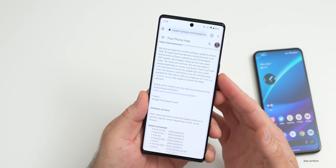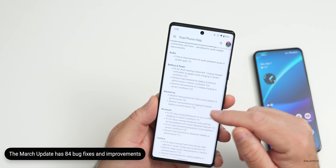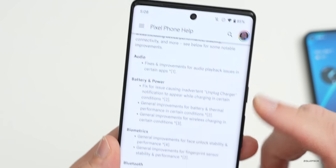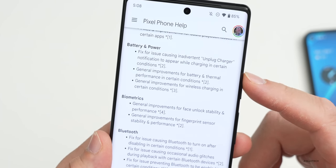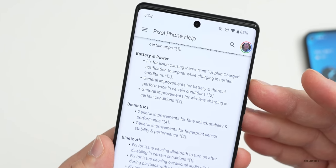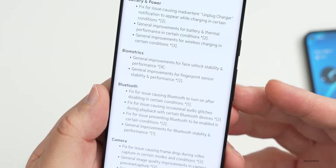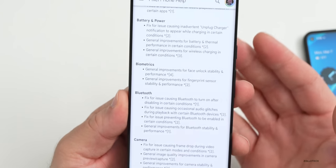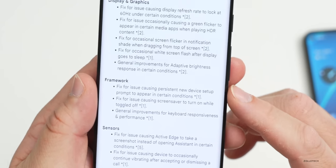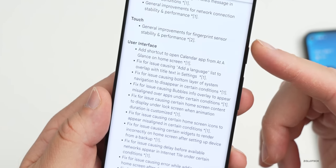In this update there are a ton of resolved issues and improvements — 84 total — so I won't go over them individually. They cover audio, with fixes for audio playback issues in certain apps; battery and power, with general improvements for battery and thermal performance; and biometrics, including improvements to the fingerprint sensor and face scanning on the Pixel 4 and 4 XL. A number next to each item indicates which devices are affected — '2' generally means Pixel 6 and 6 Pro, '1' means all devices.